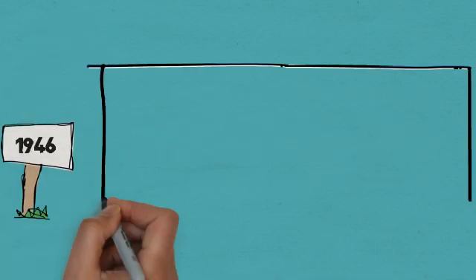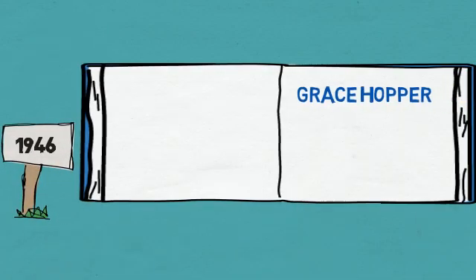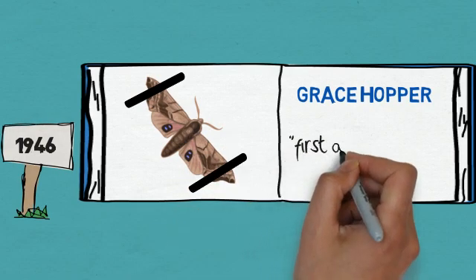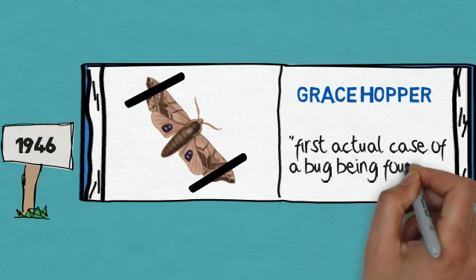In 1946, Grace Hopper, a computer engineer at Harvard University, discovered a moth trapped in one of the computers. The moth was taped on the computer's logbook with the words, 'first actual case of a bug being found.'